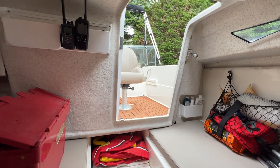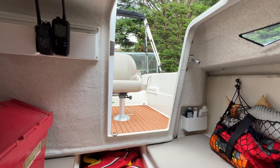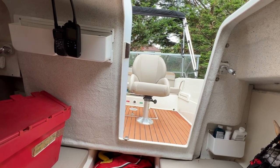This has been Tim from Boatshed Boat Brokers taking you for a quick tour around this Quicksilver 505 cabin. Thanks for watching, and if you want more videos, pictures, or virtual reality to have a look around this boat, just go to boatshedbrighton.com. Take care, have a great day.